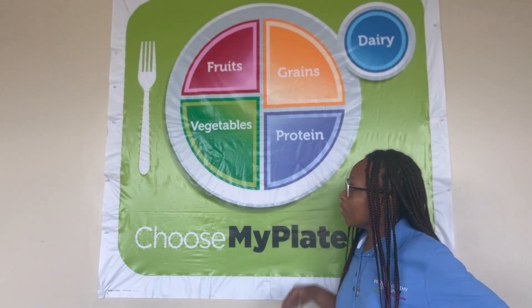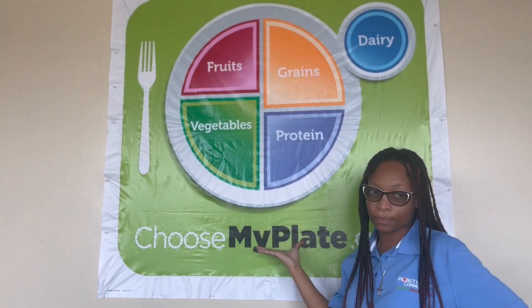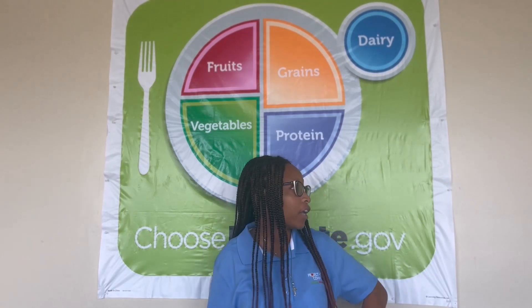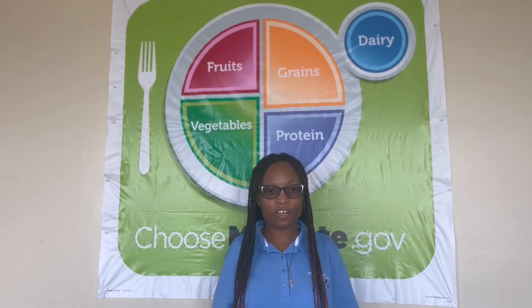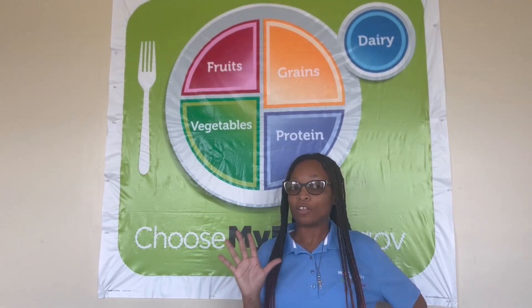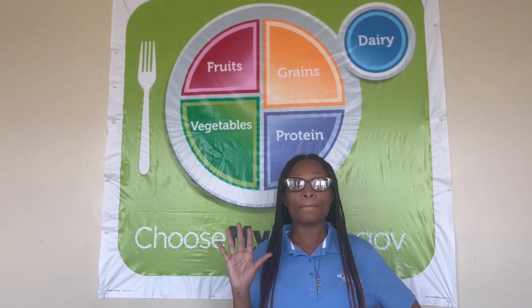How are you guys feeling after that one? I am feeling a little tired. We are going to continue doing this until you guys have been able to identify a food item from all five of the food groups on your MyPlate poster. Once you've identified all items, I want you to stand up and share with the class what you're having for dinner tonight. Always remember, eating healthy foods from all five of the food groups is important to help our bodies grow and get the nutrients that we need. We don't have to have all five food groups for every single meal, but by the end of the day, we should have eaten something from all five food groups. I'll see you guys next time.